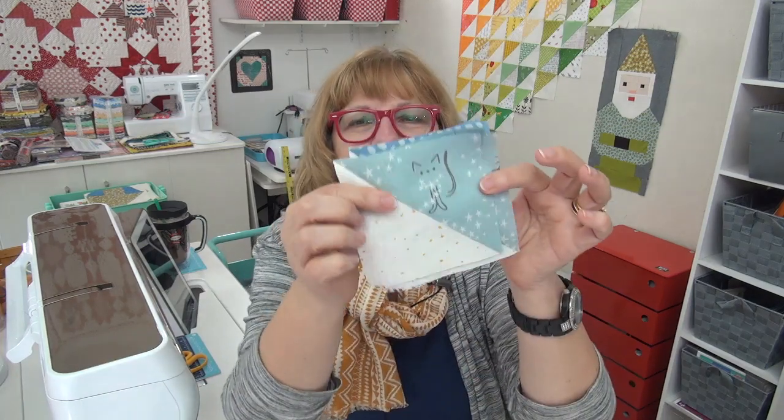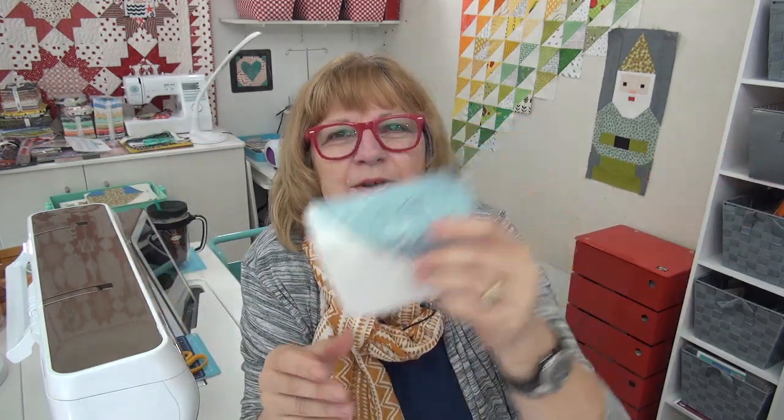Let's do rainbow blocks — ta-da! Blue, blue, everything blue. We're into blue! We've gone to the blue section, which is not nearly as long as the green.